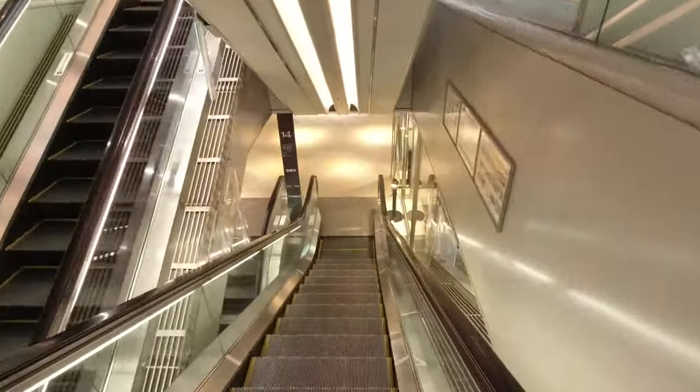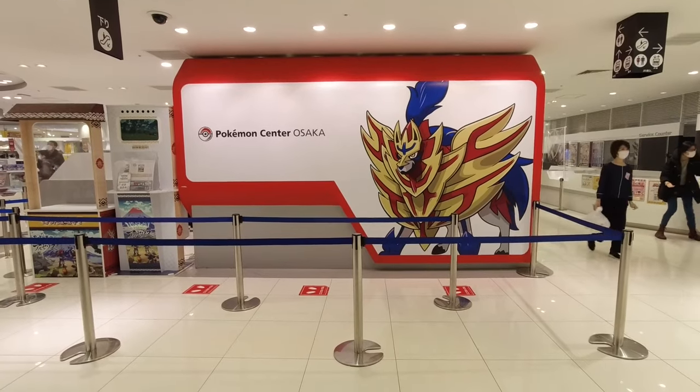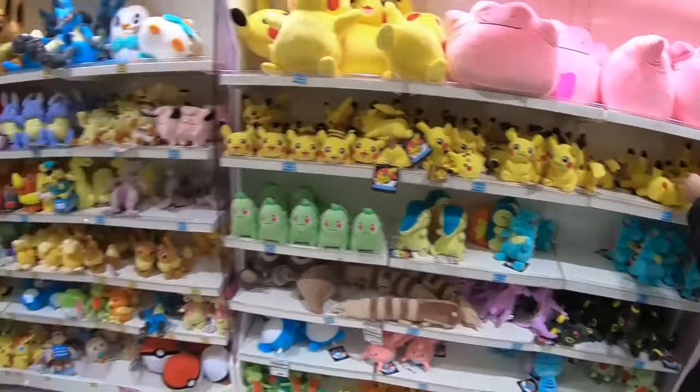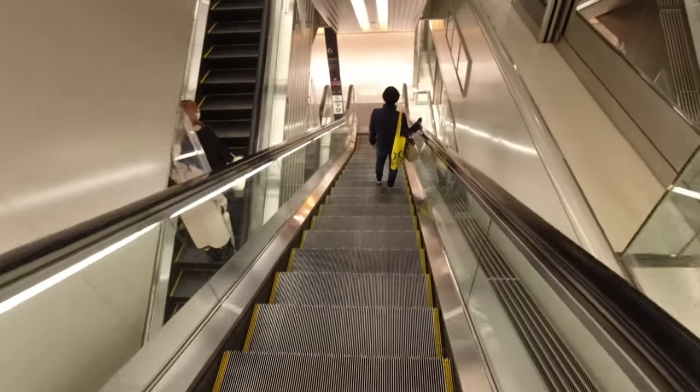From here just go back inside and head down the escalators to level 13 for secret number 2, which is an enormous Pokemon Centre. There's pretty much everything you could ever need as a Pokemon fan here, so I don't recommend coming here if you've got a train to catch as you're probably gonna miss it.